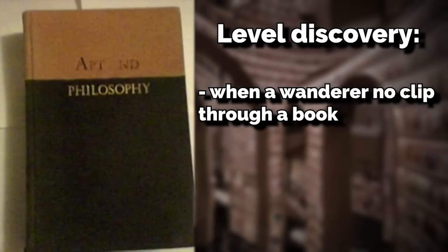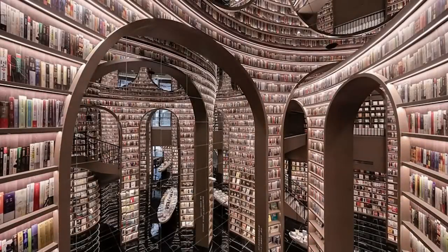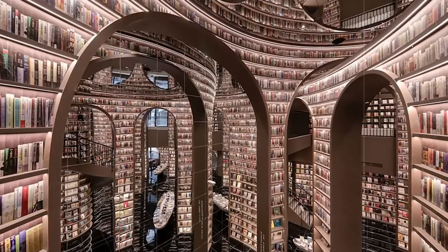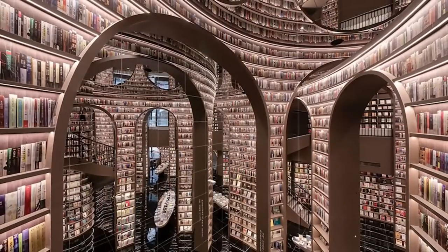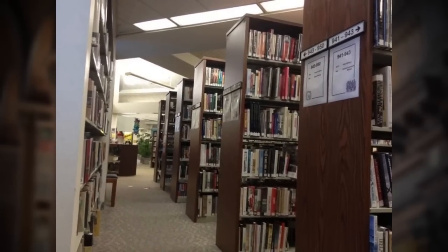It was discovered accidentally when a wanderer no-clipped through a book by touching the signature of the author. The level itself takes the appearance of a massive endless library complex. The library has different architecture throughout, but some parts resemble Victorian era and some parts resemble Baroque style from real life, although there can be other styles like modern too.